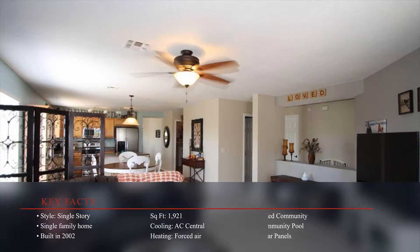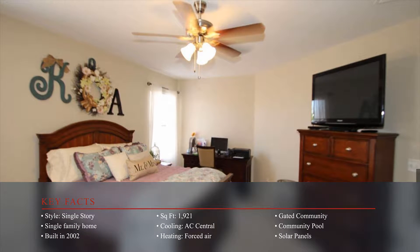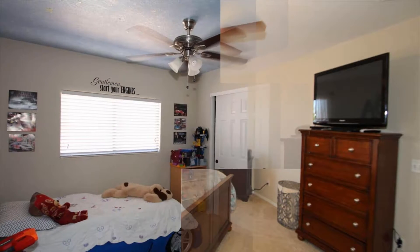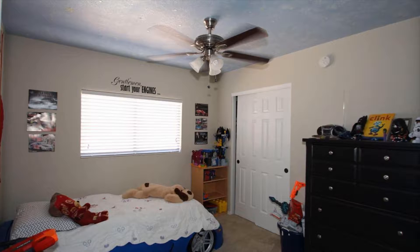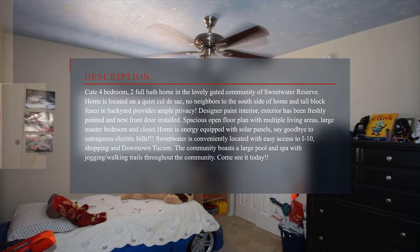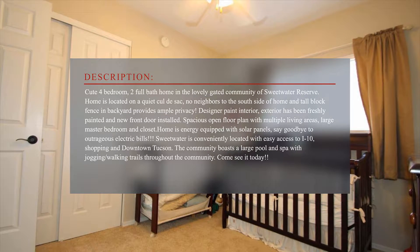Spacious open floor plans with multiple living areas, large master bedroom, closets, and extra bonus storage space. The home is located on a quiet cul-de-sac with no neighbors to the south of the home, and a tall block fence in the backyard provides ample privacy.